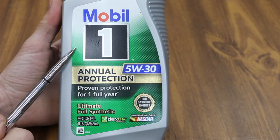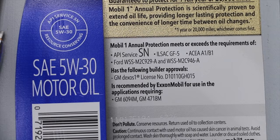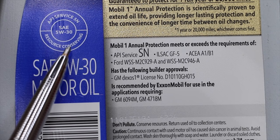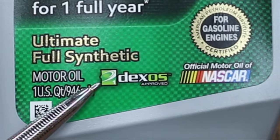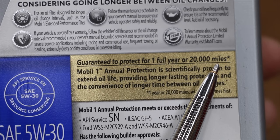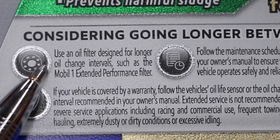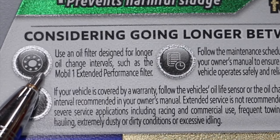Costing $10.48 per quart, the Mobil One annual protection is an ultimate full synthetic motor oil. Just like Schaefer's, it too has been licensed as SN Resource Conserving, ILSAC GF5, and GM Dexos One. Mobil One claims that it can provide proven protection for one full year or 20,000 miles. As they say, the devil is in the details — they recommend an extended performance oil filter and following the maintenance schedule in your owner's manual.